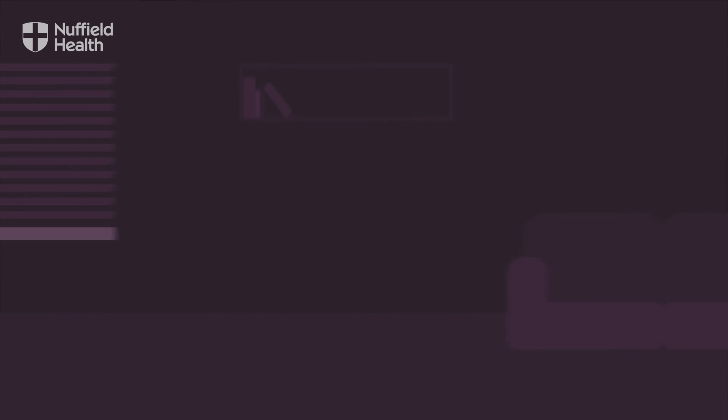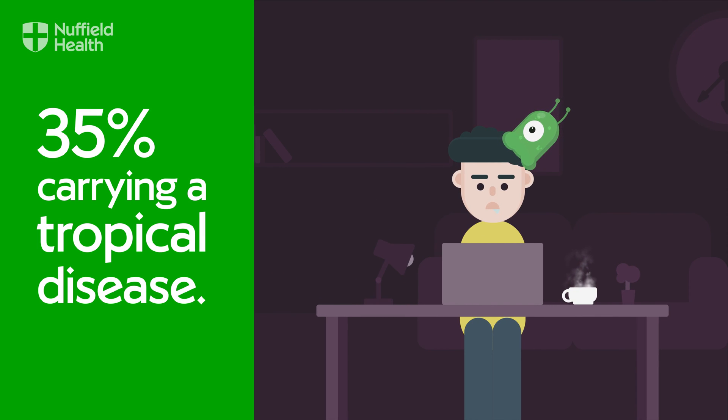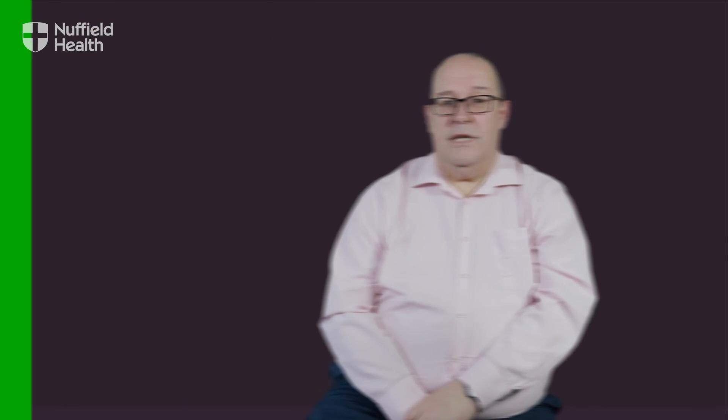If you do pick up an infection abroad, you may not even realize it until much later. Sometimes contracting these diseases has no symptoms or only mild flu-like symptoms. Travelers think they'll simply get over it. But a study conducted by the Hospital for Tropical Diseases in London found 35% of asymptomatic travelers were actually carrying a parasitic disease. The risk is the damage these diseases do to your body over time when they're not detected.